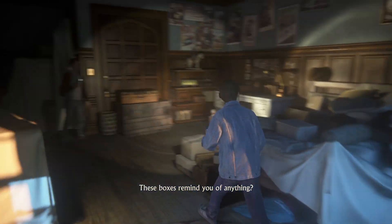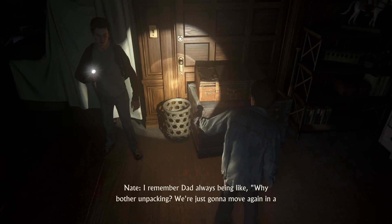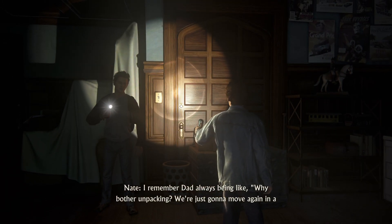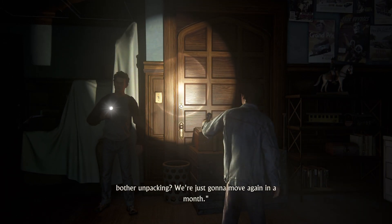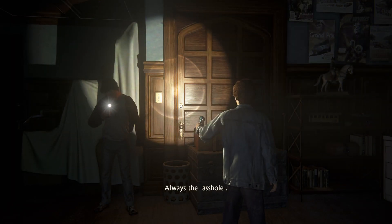These boxes remind you of anything? Every place we ever lived. Exactly. I remember Dad was always like, 'Why bother unpacking? We're just going to move again in a month.' Always the asshole.